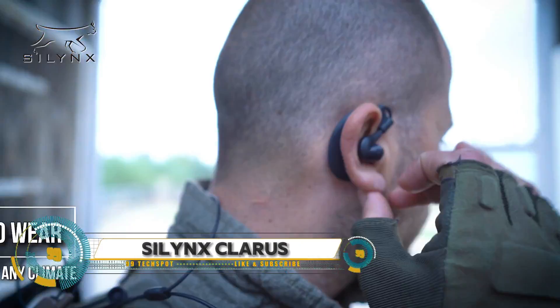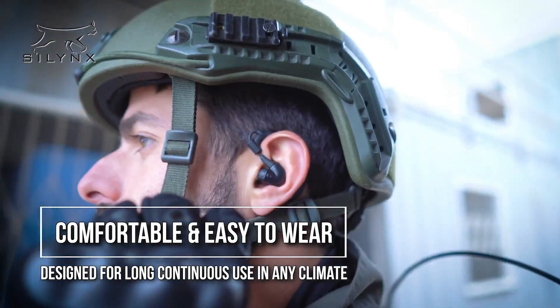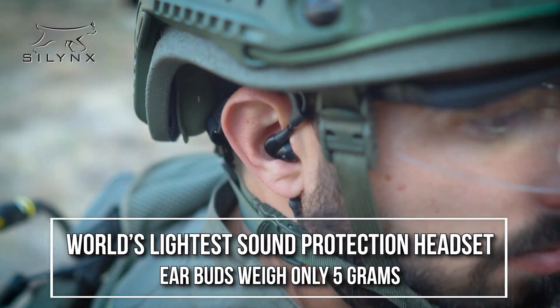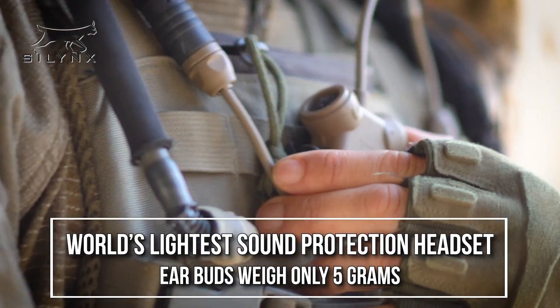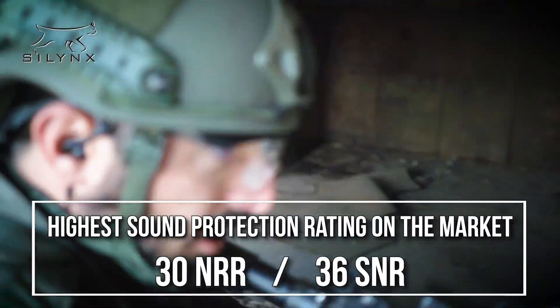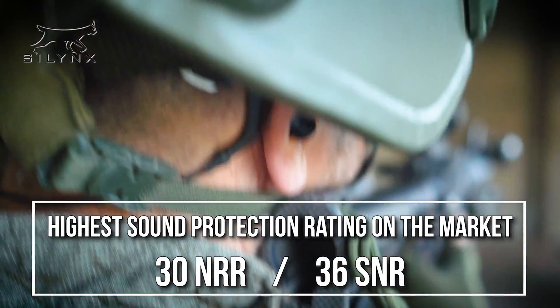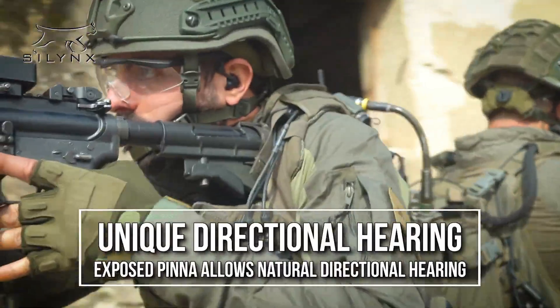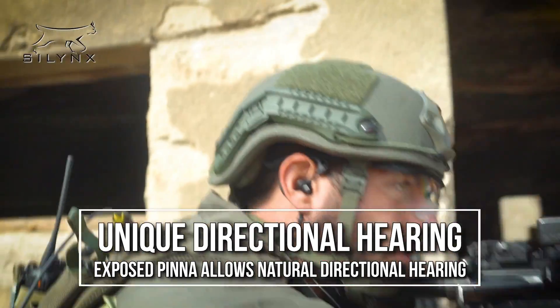The Silinx Claris is a revolutionary hearing protection and communication system changing the game for military, law enforcement, and industrial professionals. This advanced system provides high-fidelity audio and cutting-edge noise reduction, allowing you to communicate clearly in even the loudest environments while protecting your hearing.